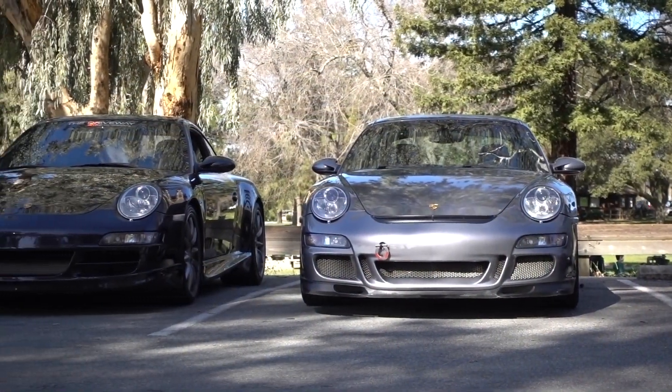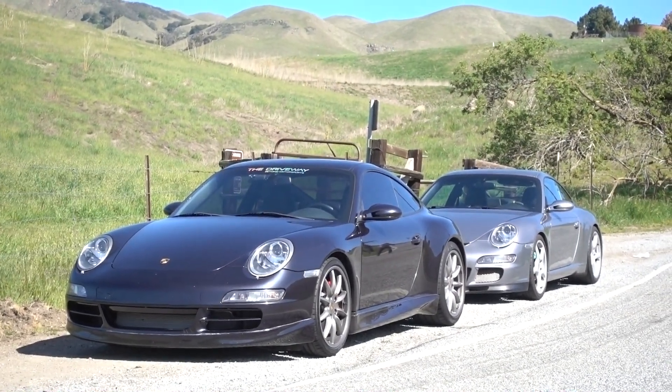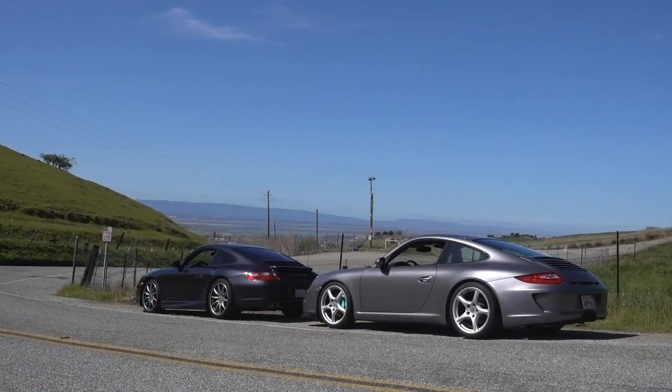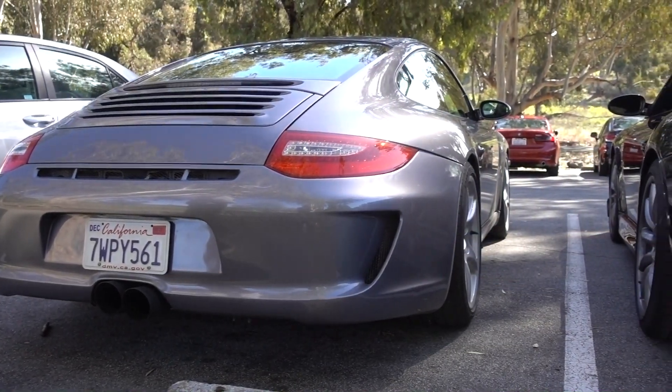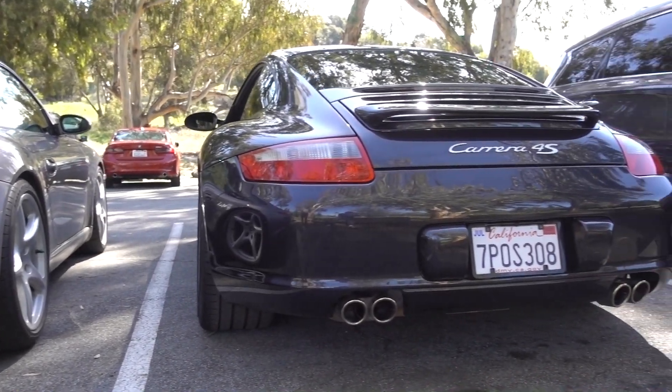The cheaper rear-wheel drive Carreras are just as enjoyable in their own right. In the $30,000 to $60,000 range, you really can't go wrong with any 997. Just remember: if you go with a pre-2009 car, check for signs of bore scoring and IMS failure before you sign your life away.